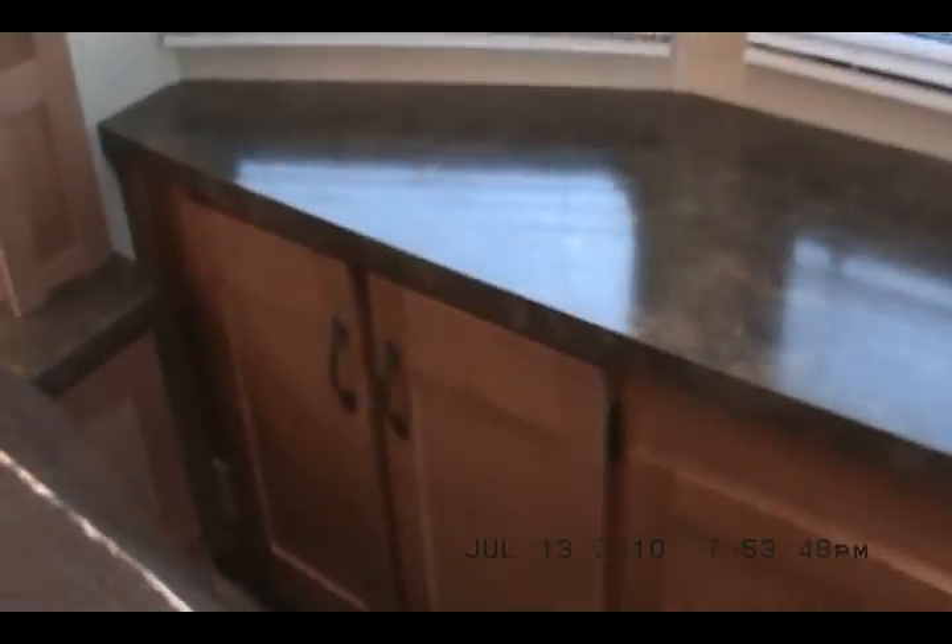Heading on inside. It's got a Serta Dreamscape pillow top mattress with a comfort flex bed frame that tilts up for storage underneath. Lots of cabinets — never can have too many cabinets.